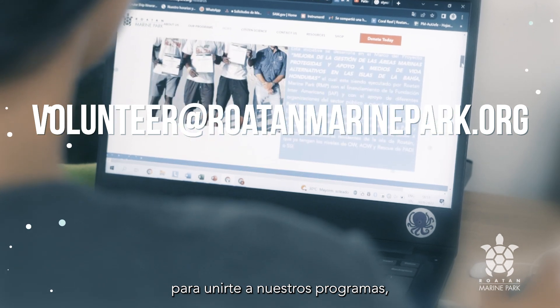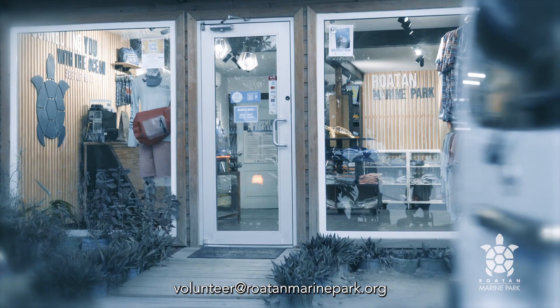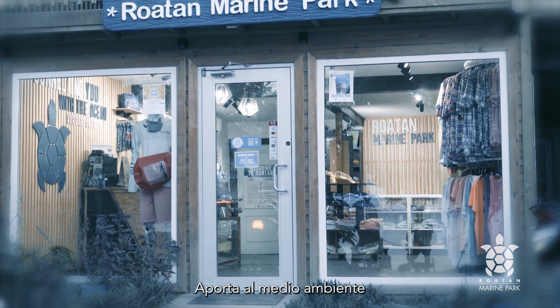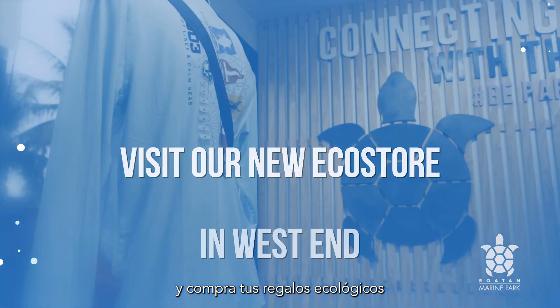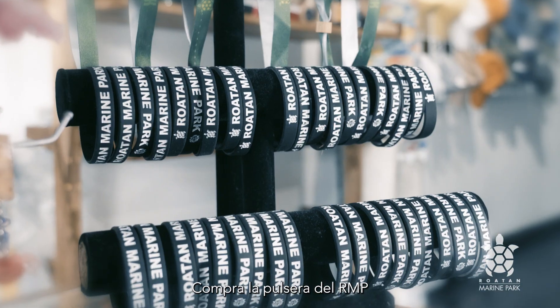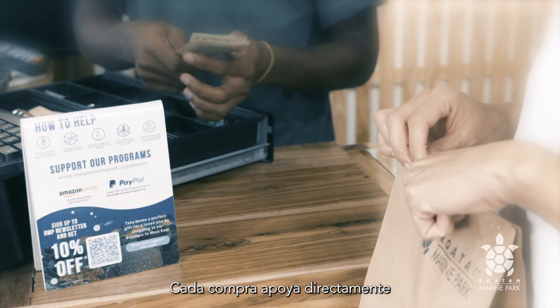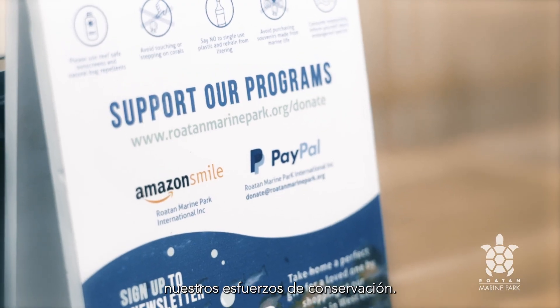To join our programs, contact us at volunteer@roatanmarinepark.org. Give back to the environment and buy your eco-friendly gifts at our eco-store in West End or kiosks at the ports. Purchase the RMP bracelet at participating dive shops and RMP eco-store. Every purchase directly supports our efforts in conservation.